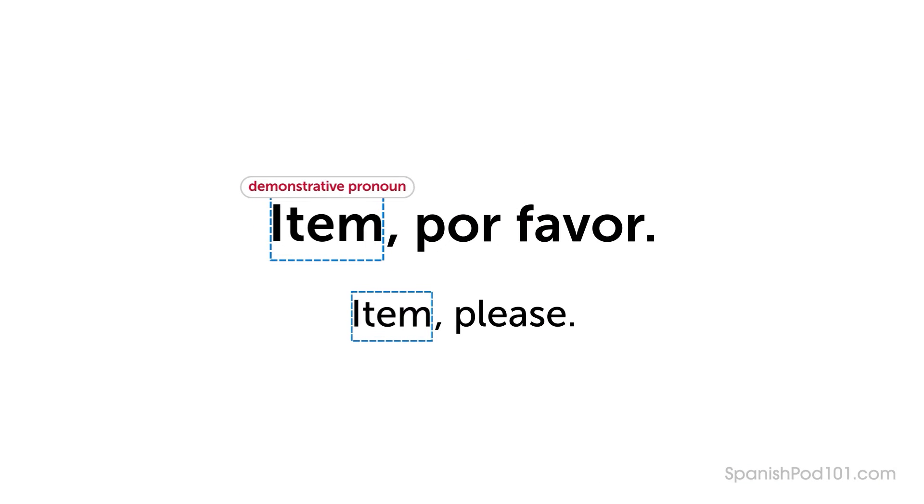The pattern is: Item, por favor — Item, please. To use this pattern, simply replace the item placeholder with the thing you want. Note: this pattern requires a demonstrative pronoun, which is determined by the location, gender, and number of the desired item.